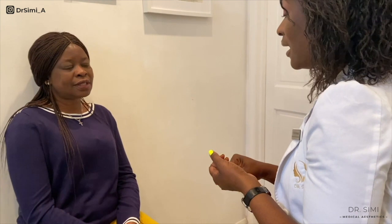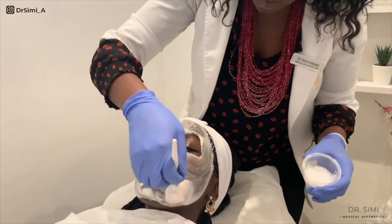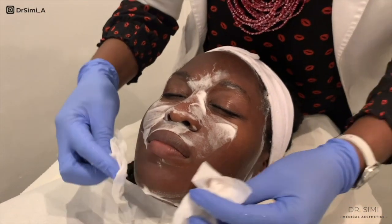When I'm doing chemical peels on black skin my philosophy is to start low and go slow. I will start off with gentler acids at lower concentrations and then build up gradually. Sometimes it can be difficult because the patient really wants their skin to be bright and wants to get rid of pigmentation quickly, but stronger is not always better.